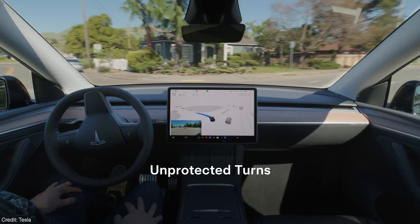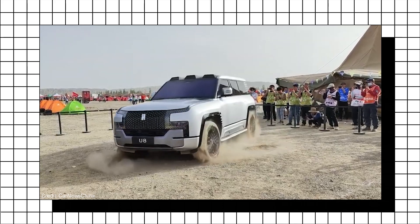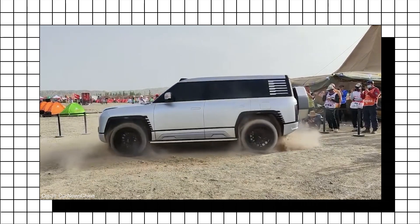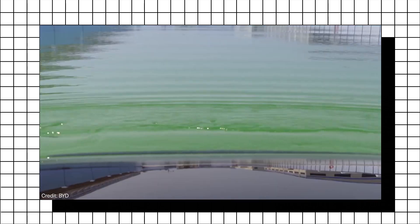Now, we see videos like this and we think fully autonomous self-driving cars are here. And while there have been some major advancements in this technology, as of the making of this video, there are no fully autonomous self-driving cars on the market for consumers.